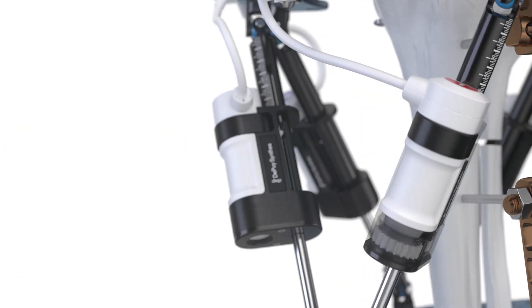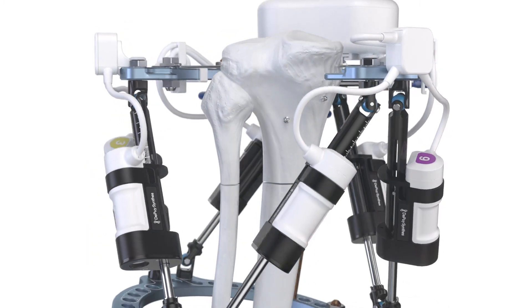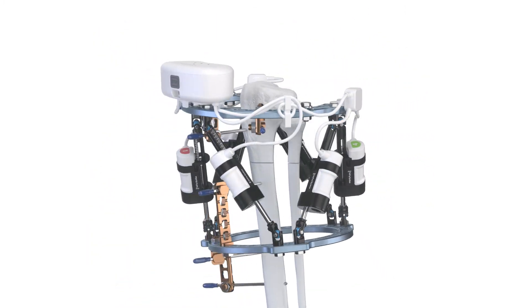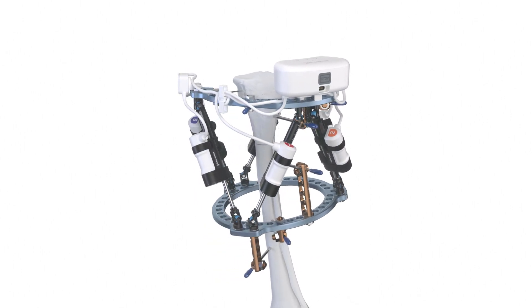MaxFrame Autostrut System is a fully automated system that eliminates the need for patients to adjust their own struts. This helps deliver a better patient experience and may reduce the risk of negative clinical outcomes caused by unintended strut adjustment errors.